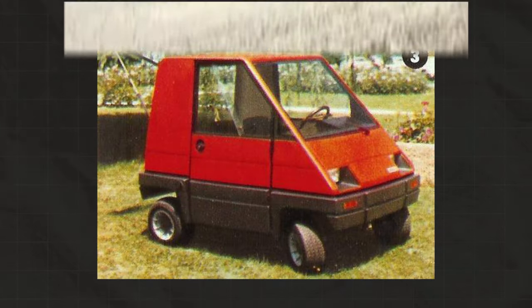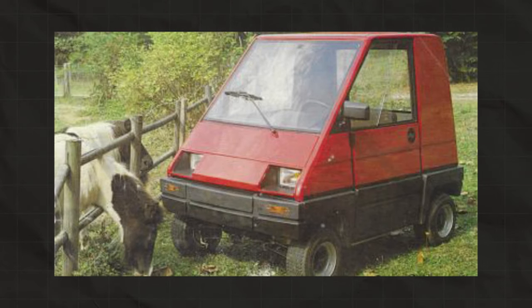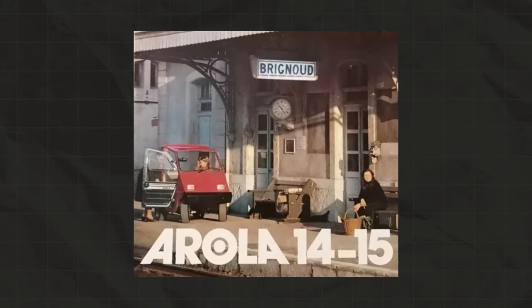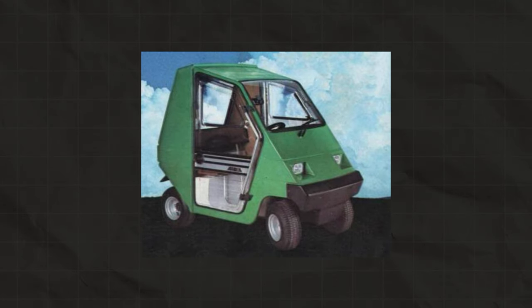The story of Aixam dates back to 1975 when Arolla was founded. Arolla was a microcar maker building tricycles and other small vehicles. These types of vehicles were quite popular back in the day, thanks to the fact that they didn't require a driving license. Most of the time these vehicles didn't even look like cars, but rather like home appliances.